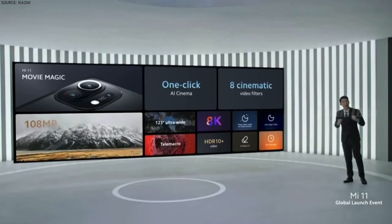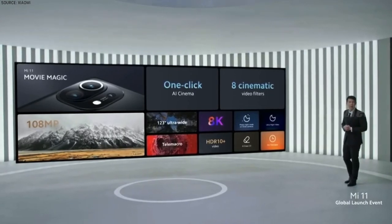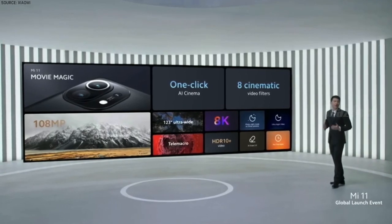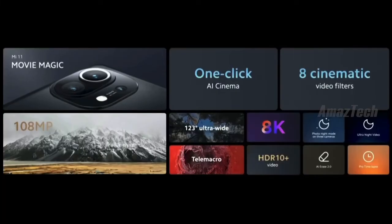With one of the world's best 108-megapixel cameras, 8K, and some of our most advanced software experiences ever, Mi 11 has taken videography and photography to a whole new level.